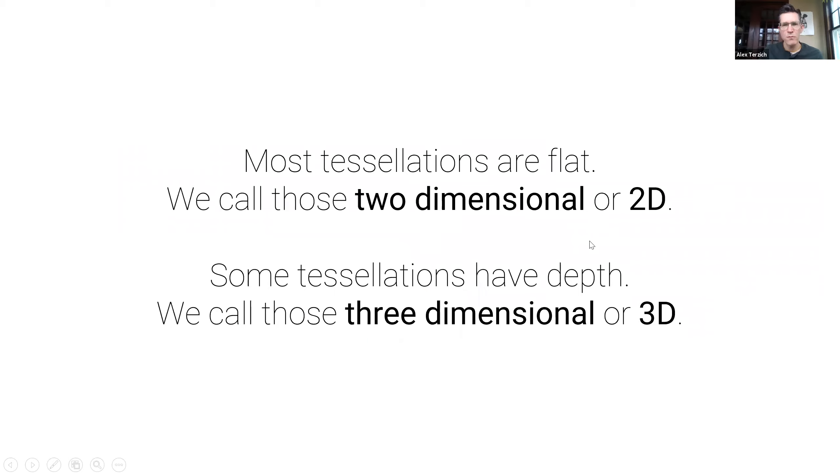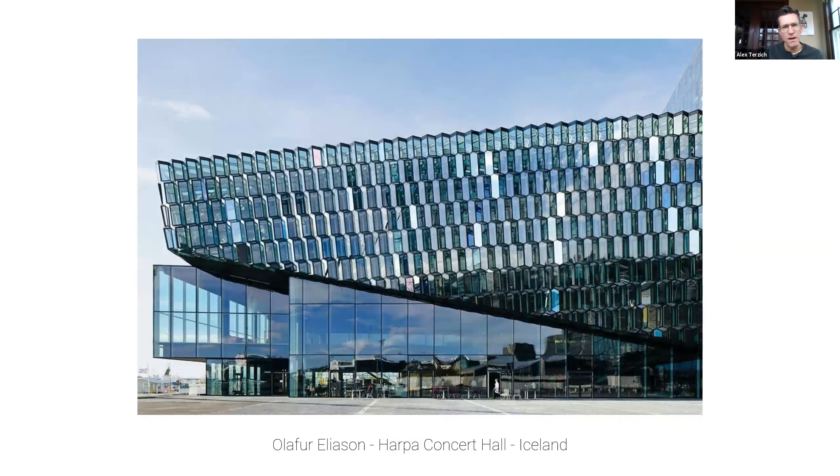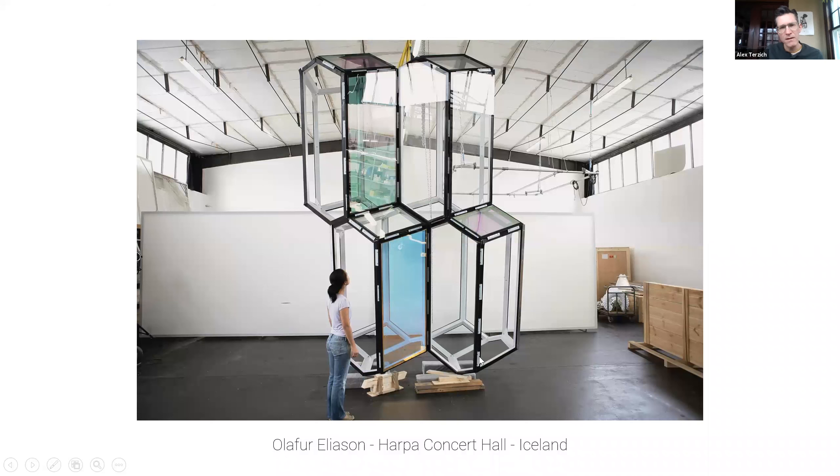Most tessellations are flat, so we call those two-dimensional or 2D. Some tessellations have depth — we call those three-dimensional or 3D. I'll show a little bit in terms of three-dimensional tiles. This building, which is in Iceland, is a really interesting example of a three-dimensional tile pattern used on the exterior. What you can see is that there's a bit of a zigzag shape which offsets from one row to the next, creating an almost checkerboard look. It's actually a very complicated three-dimensional shape that interlocks with the shapes next to it, creating a repetitive tile that has depth to it, so that when light and shadow hit it, it creates a really compelling visual effect.